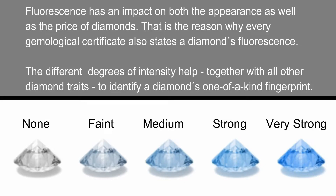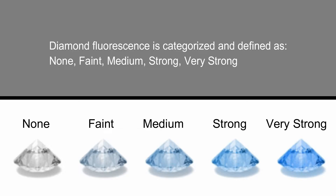Fluorescence has an impact on both the appearance as well as the price of diamonds. That is the reason why every gemological certificate also states a diamond's fluorescence. The different degrees of intensity help, together with all other diamond traits, to identify a diamond's one-of-a-kind fingerprint.